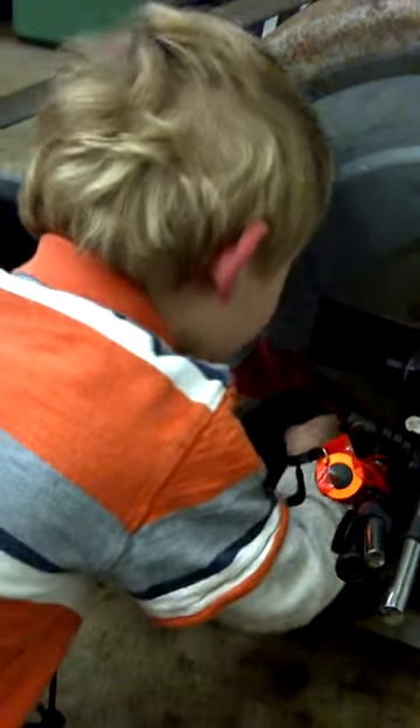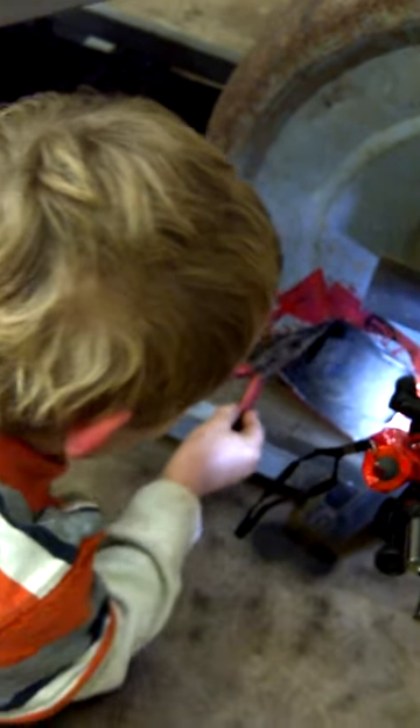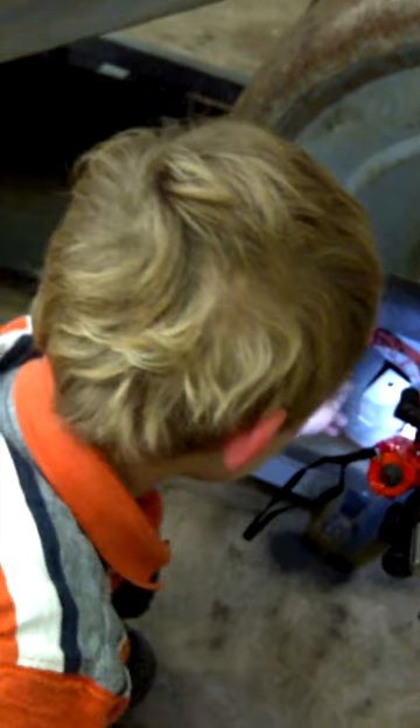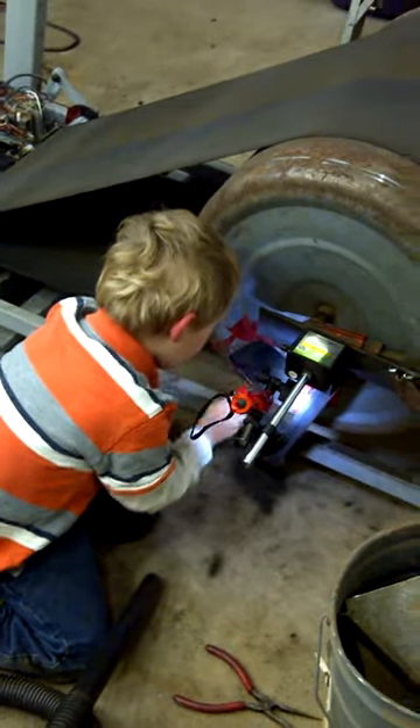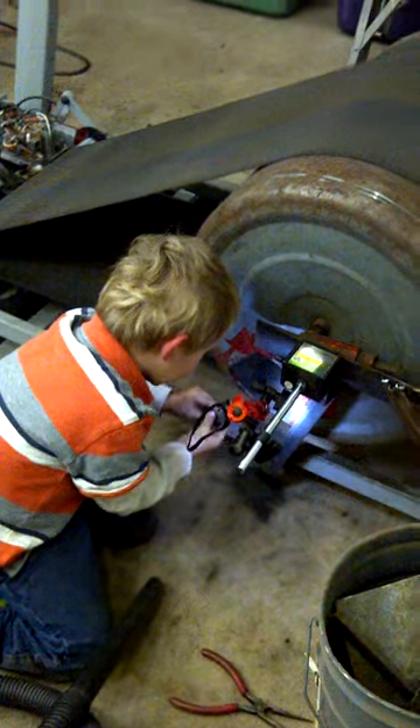I'll take it. How can you see? Here, let me turn the light on. There, that's a bit better. I'm scooching it out like this.